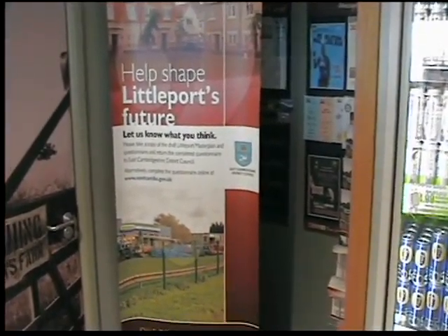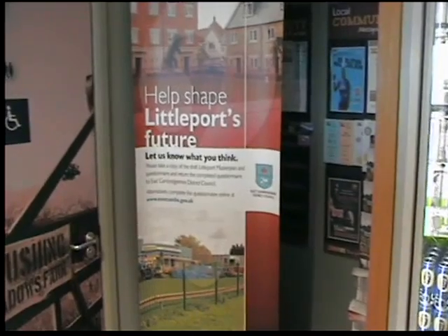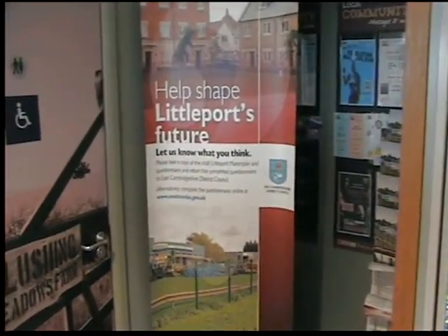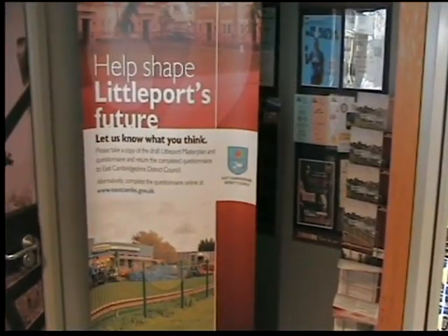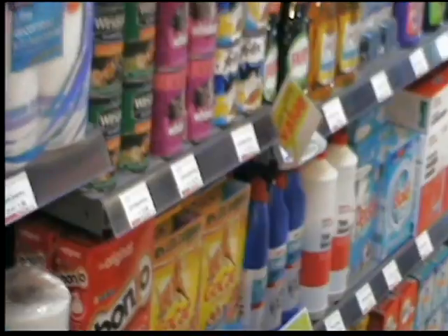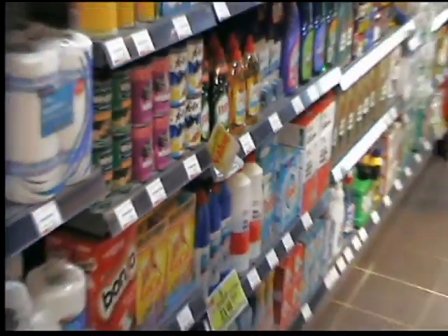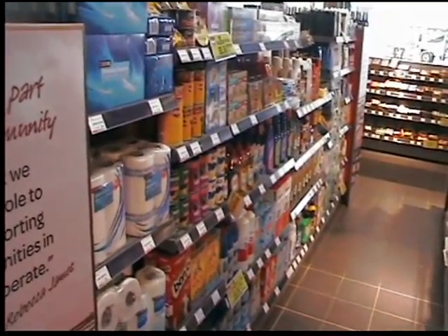Getting involved in the community meant getting the local council on board — East Cambridgeshire District Council is currently holding a referendum asking locals to input into Littleport's future. Jonathan is right on the back of it, helping local people and putting a display up to help the council, really getting involved in local community issues. There's also more local messaging around the crisp manufacturer.